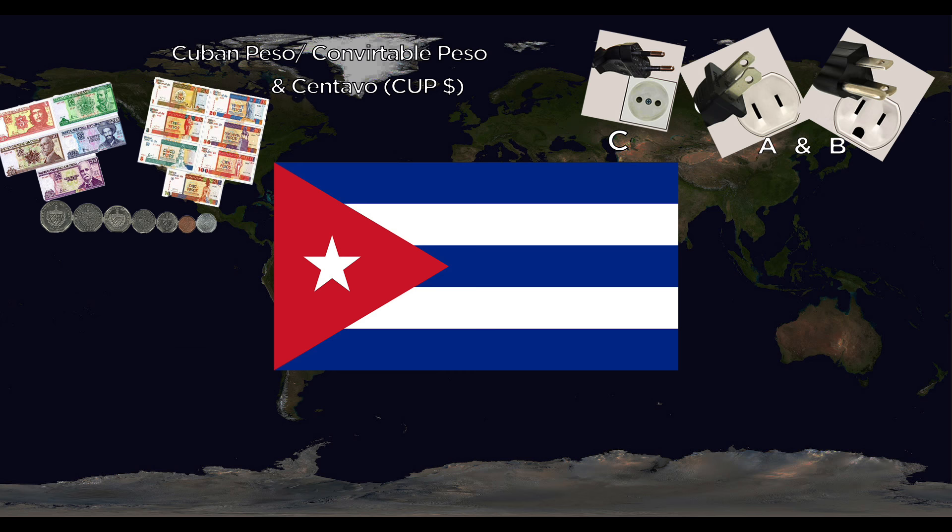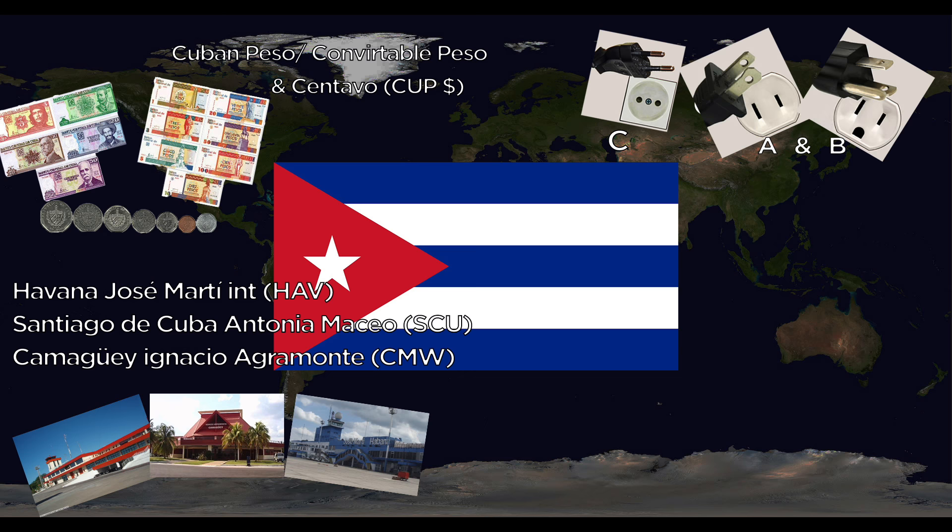Cuba is interesting because they have two currencies: the peso and the convertible peso — one is valued much higher than the other — both divided into centavos. They use the A, B, and C outlets at 60 Hertz. Major airports are Havana José Martí International, Santiago de Cuba Antonio Maceo International, and Camagüey Ignacio Agramonte. The national animal is the Trogon bird.